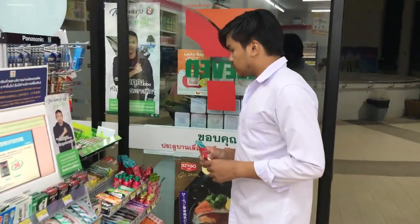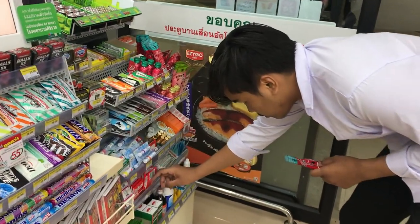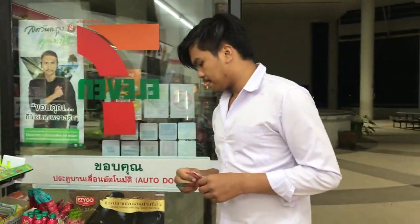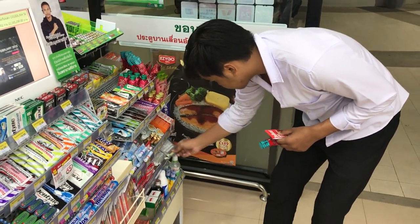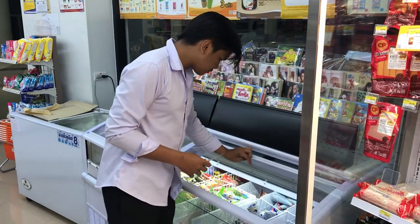True Wallet is the digital wallet system, and how to use it is very easy. First, you have to register your account in the application, and after that you top up the money in your application.